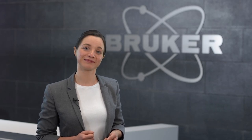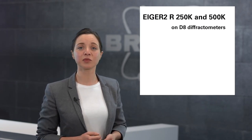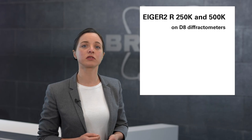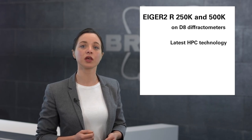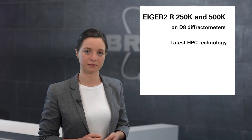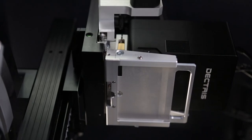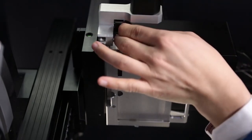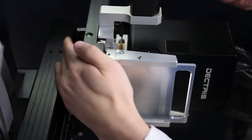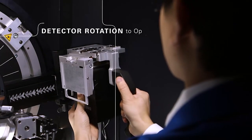But what makes the Eiger 2R such a fantastic detector for laboratory X-ray instruments? First of all, the outstanding performance of the Eiger 2 series is the result of Dectris's continuous implementation of the latest advancements in HPC technology. Secondly, we put quite some thought into the physical interface and designed a detector mount that allows tool-free and alignment-free change of its orientation and of the sample-to-detector distance.